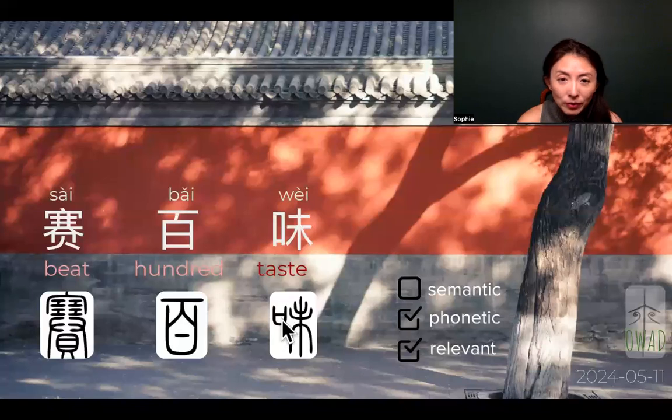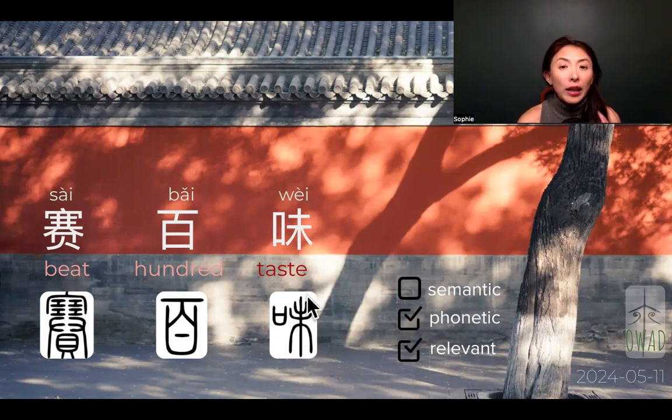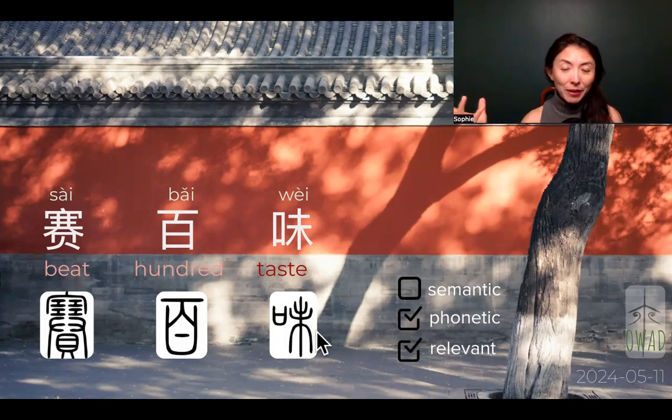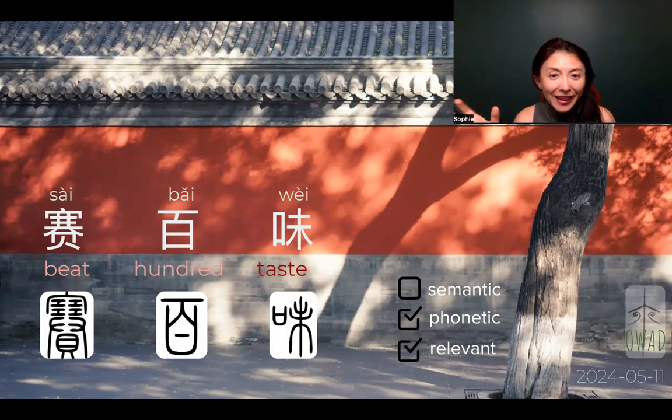And Wei — taste — is made with a mouth symbol, kind of like a smiley face, next to a ripening tree. This ripening tree has a double-layered canopy. In a regular tree icon, you just have a single layer of an upward-turning convex shape, but when it's double layers, it means it's a fully grown tree. So a mouth next to this fully grown tree means you are tasting whatever the mature tree is producing — and that's how we define taste.